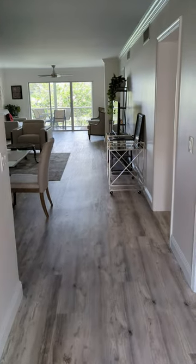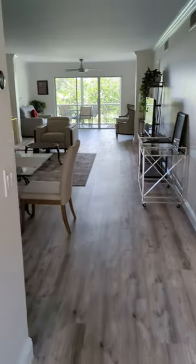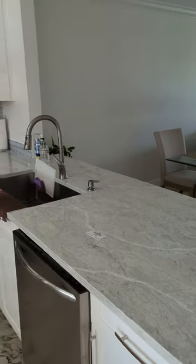This is what $2,100 will get you in Atlantis, Florida. It's basically right next to Lake Worth Beach.